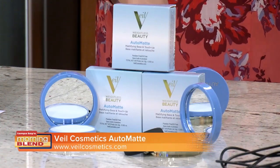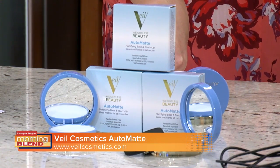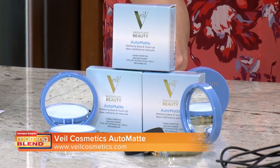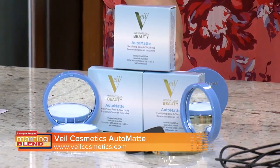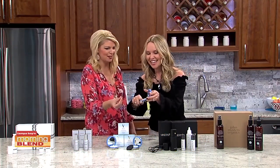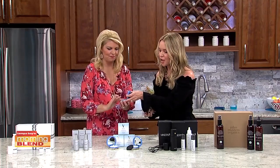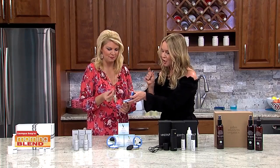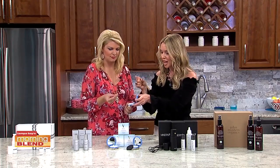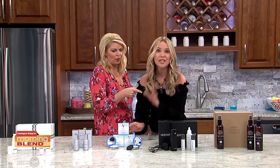I'm always prepping my client's skin before I put on their foundation with a primer, because primers reduce the appearance of fine lines and wrinkles, help shrink pores, and give your skin a beautiful flawless canvas to work on. This one is Veil Cosmetics Automatic Oil-Free Skin Smoother. It looks like a powder but it's not — it's almost like a waxy, lightweight gel, very soft. It feels velvety smooth and gives your skin a velvet smooth finish when you put it on before your makeup. You can also use it to touch up your shine so you don't get that powdery, cakey look throughout the day — you still have that velvety glow.